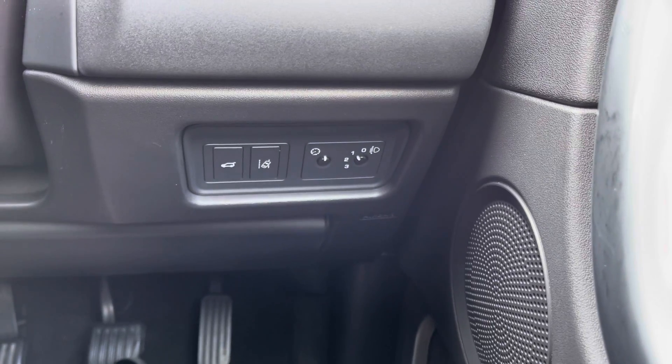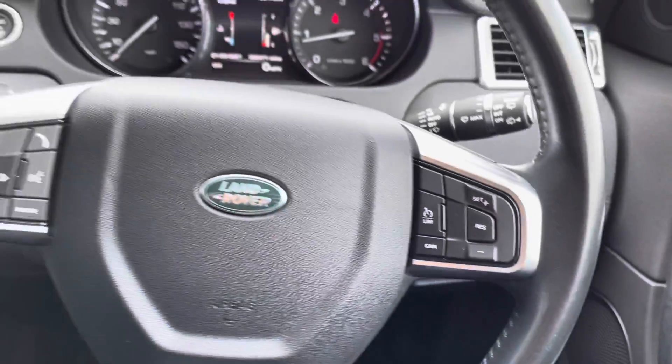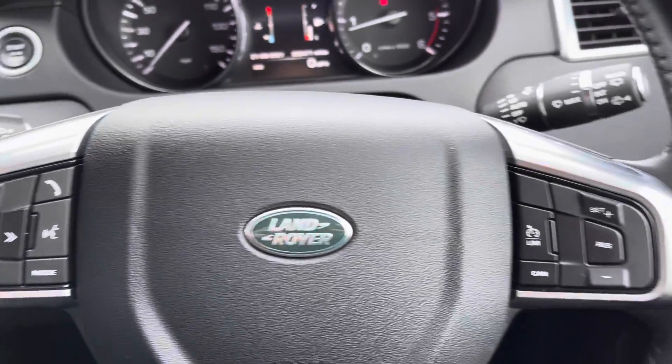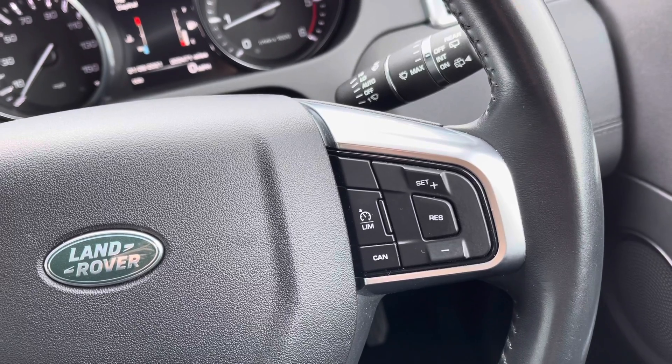Under here you've got some extra buttons, including the controls for your tailgate, and you do also have lane assist on this car as well, making it nice and safe for motorway driving. Looking at your steering wheel, it is in fact multifunction so you can control the volume of your music or set up cruise control without having to take a finger off the wheel.